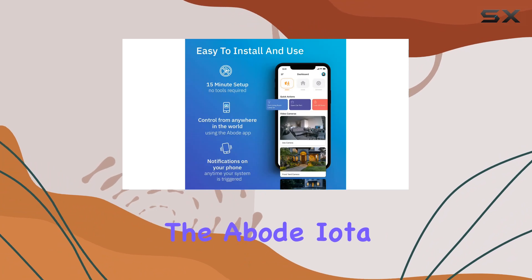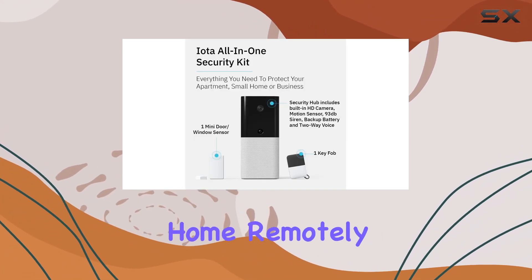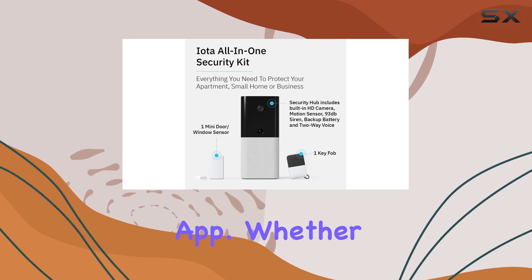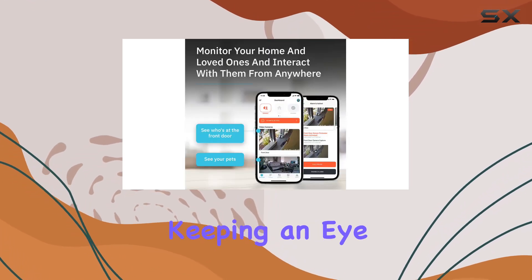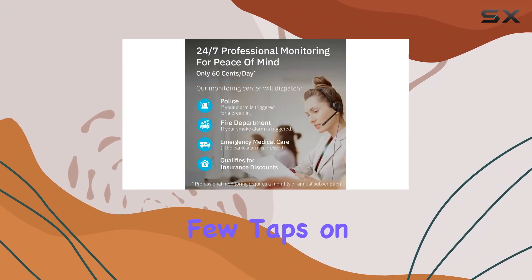One of the standout features of the Abode IOTA is its integrated HD camera, which allows you to monitor your home remotely using the Abode app. Whether you're at work or traveling, keeping an eye on your loved ones and your property is as easy as a few taps on your smartphone.